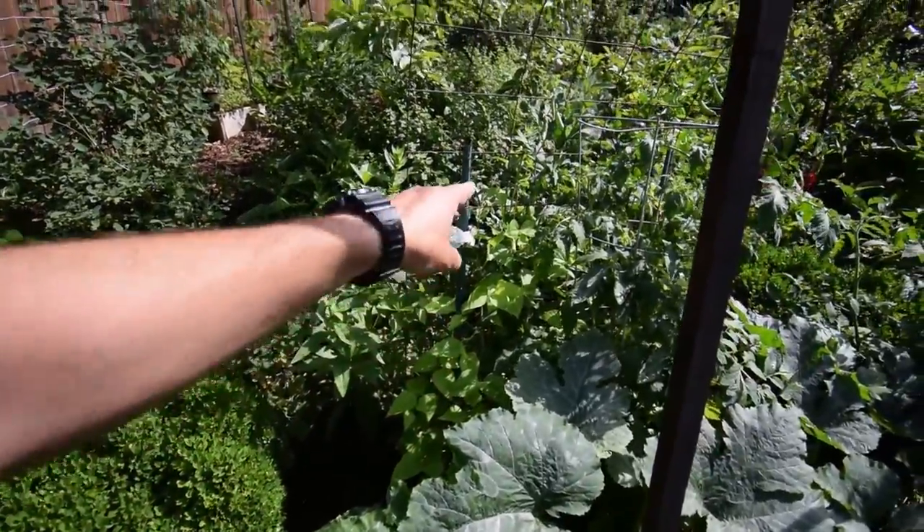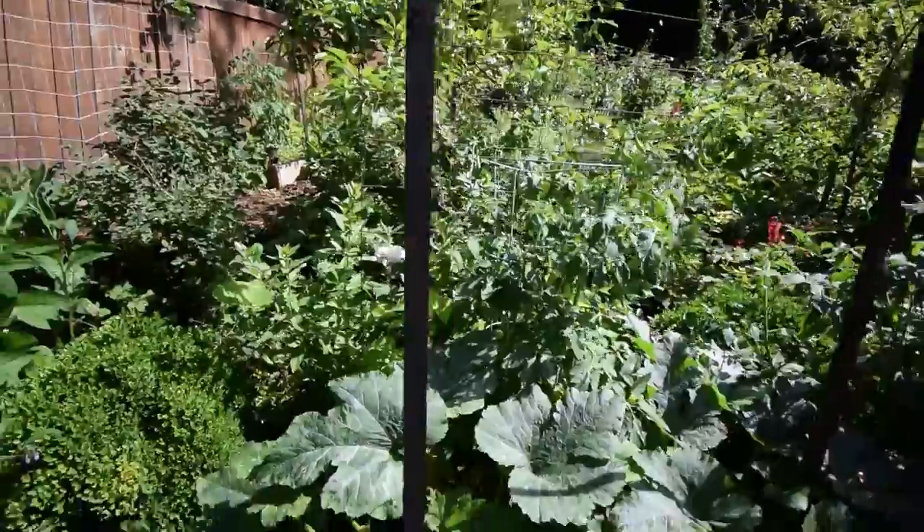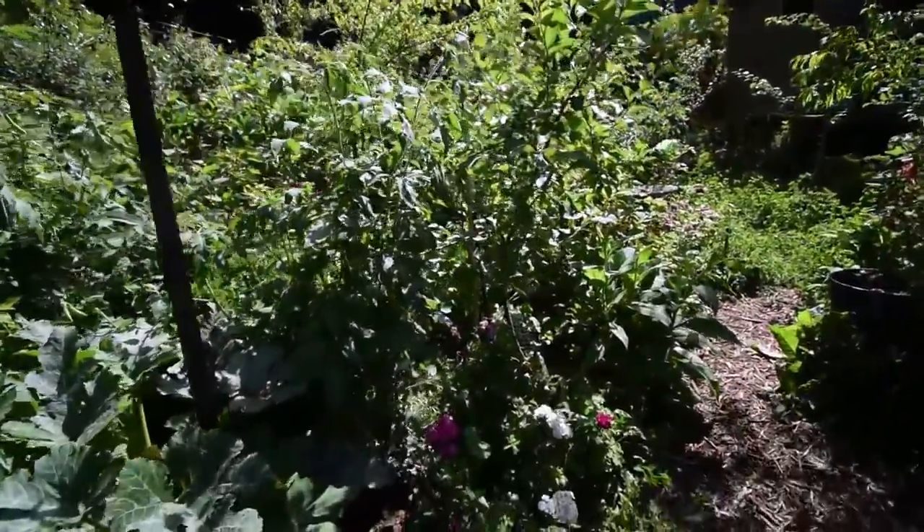The scarlet runner beans are starting to take up there. I'm surprised these peas are still doing as well as they are, especially with the bright afternoon sun coming through right over there.